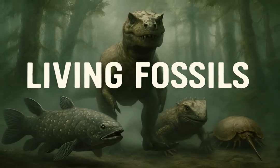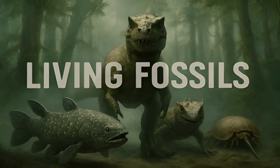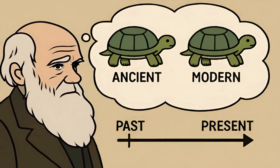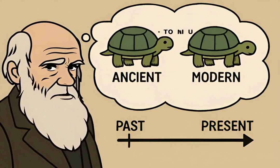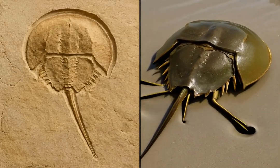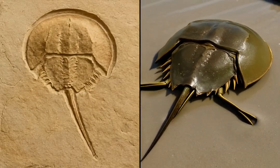Imagine creatures that time forgot, seemingly unchanged for millions of years. These are living fossils, biological relics from Earth's ancient past. The term living fossil was coined by Charles Darwin. It describes species that have survived for vast geological periods with little to no evolutionary change. These organisms exhibit morphological conservatism, meaning their body plans are remarkably similar to their ancient fossilized ancestors — true survivors.